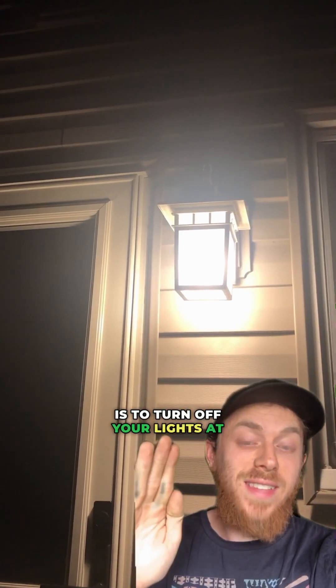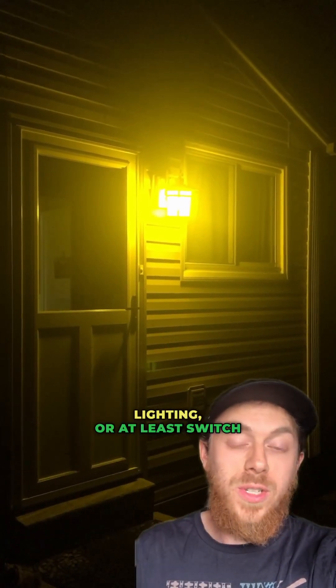Another way to help out the moths is to turn off your lights at night — your outdoor lighting — or at least switch to a yellow or orange bulb.